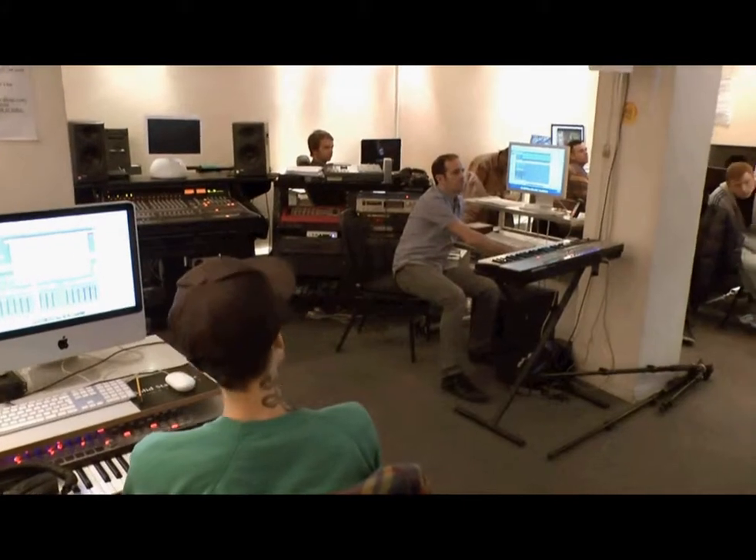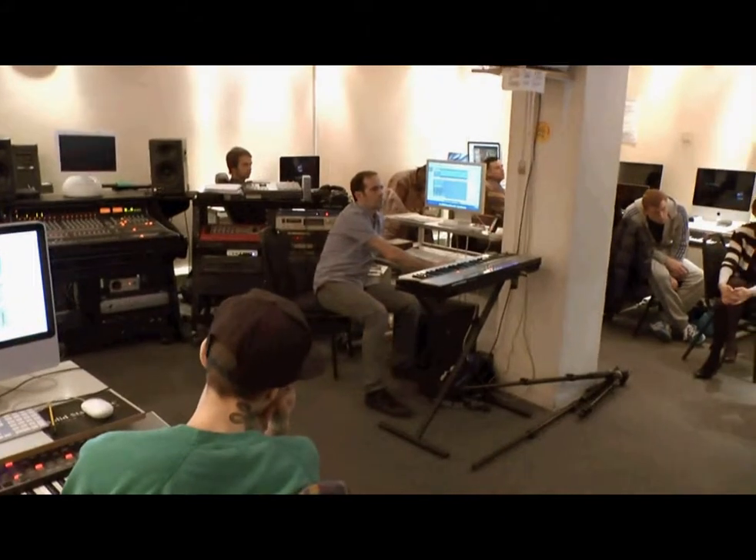There'll be visiting musicians, visiting bands, and visiting producers coming in to run those sorts of master classes.